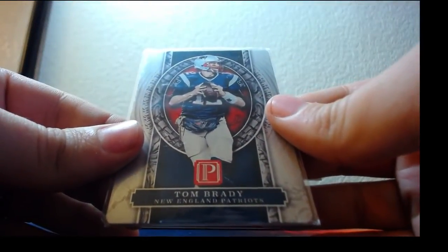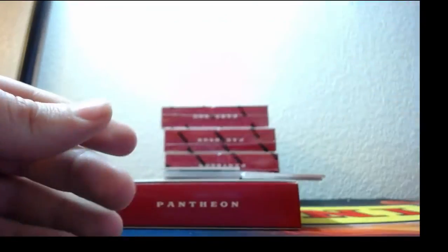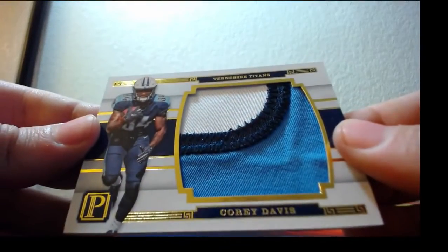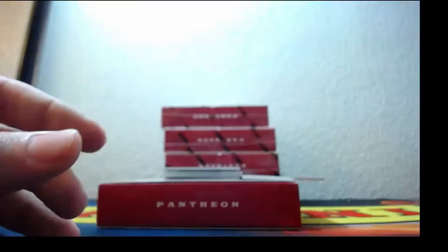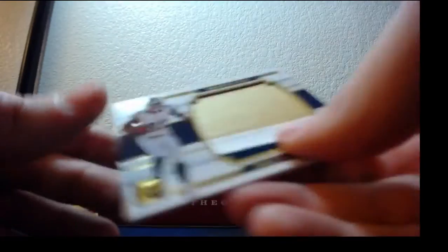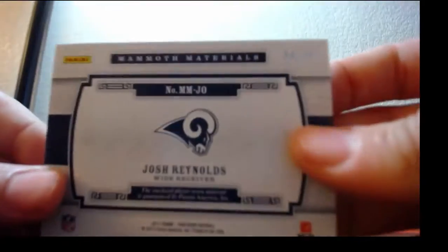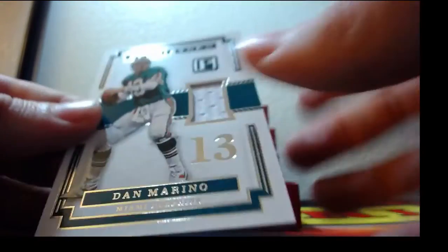We went through three cards so far. Tom Brady metal card, number one of 50. A three-color patch of Corey Davis out of 49 for the Titans. And a three-color patch of Josh Reynolds, also out of 49 for the Rams. And then we just got to Dan Marino. So Dan Marino for the Dolphins.